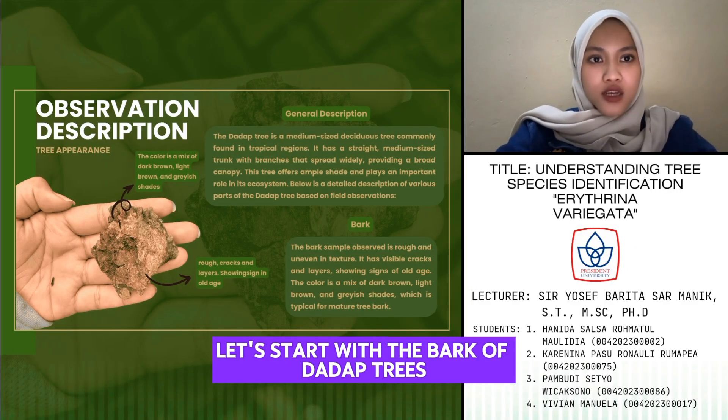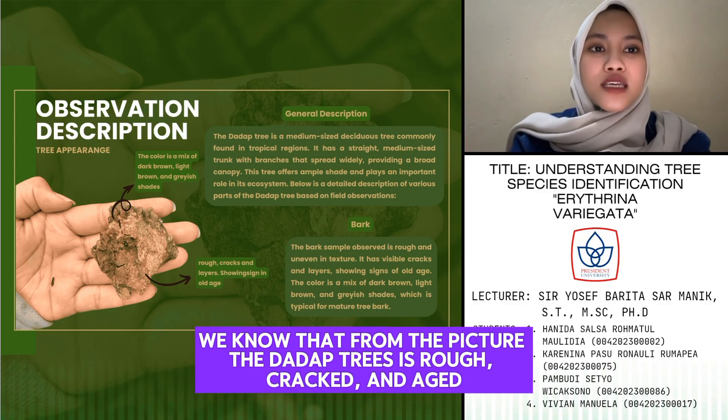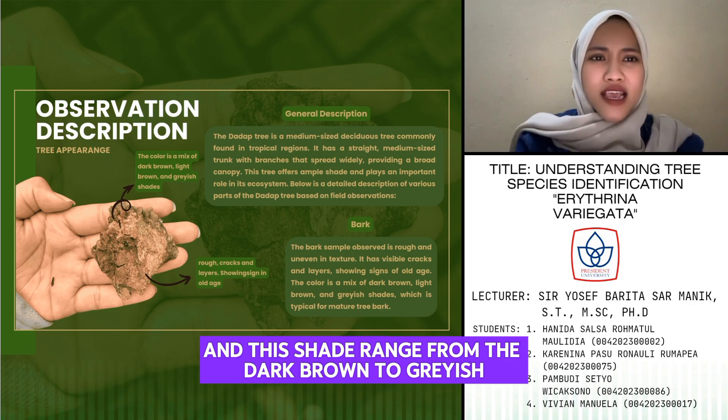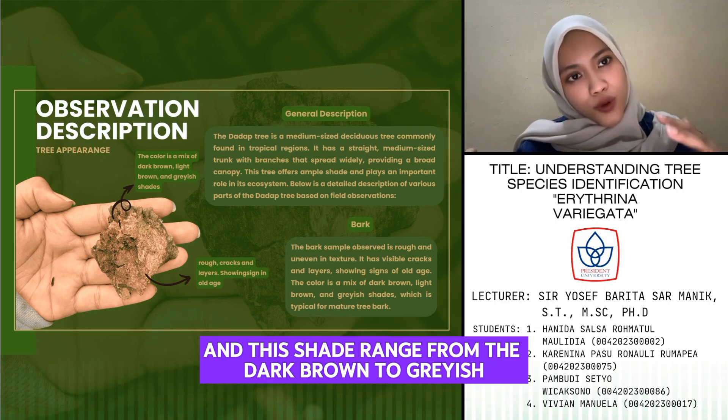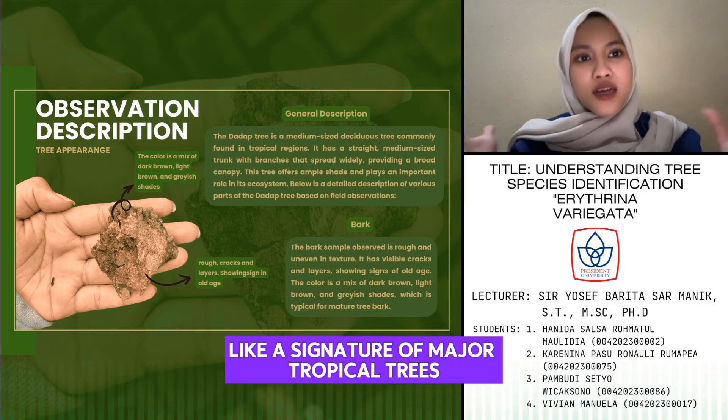Let's start with the bark of the Dodab tree. From the picture, the Dodab tree is real, crickled and aged, telling stories of resilience. And the seeds range from dark brown to grey, like the same nature of mature tropical trees.